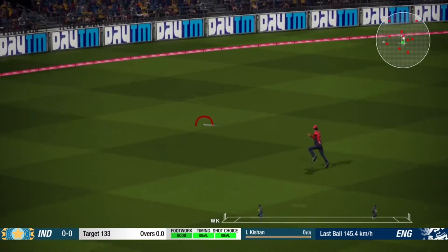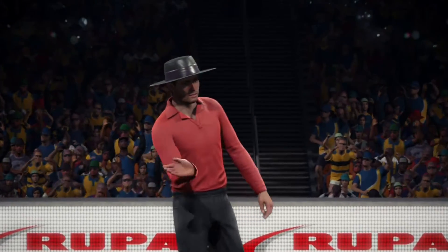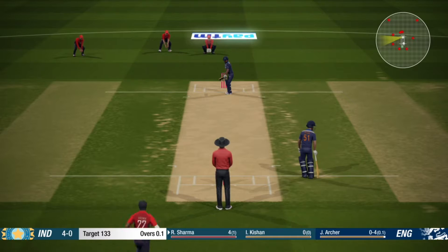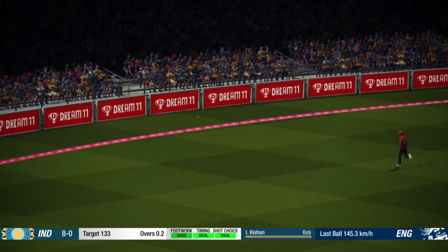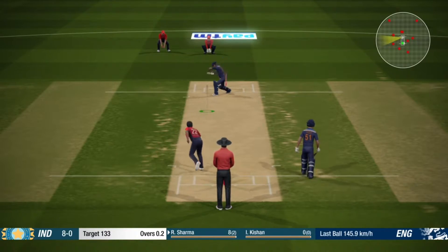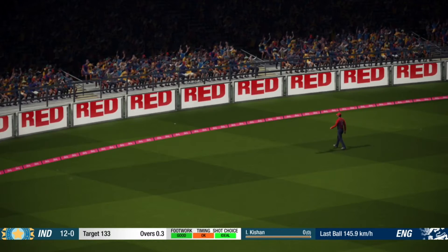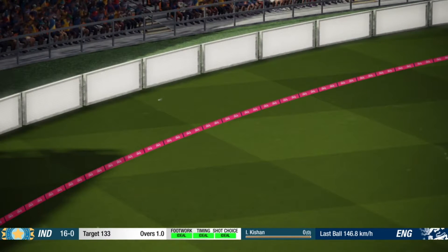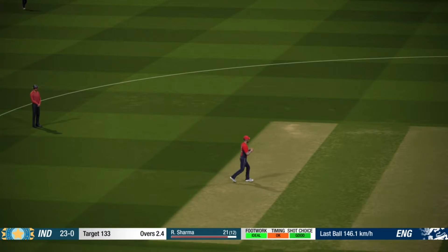Well played. Yeah, nice shot that one. Precision — just a great shot. Safely plays that along the ground. Quick to react to that and takes it.